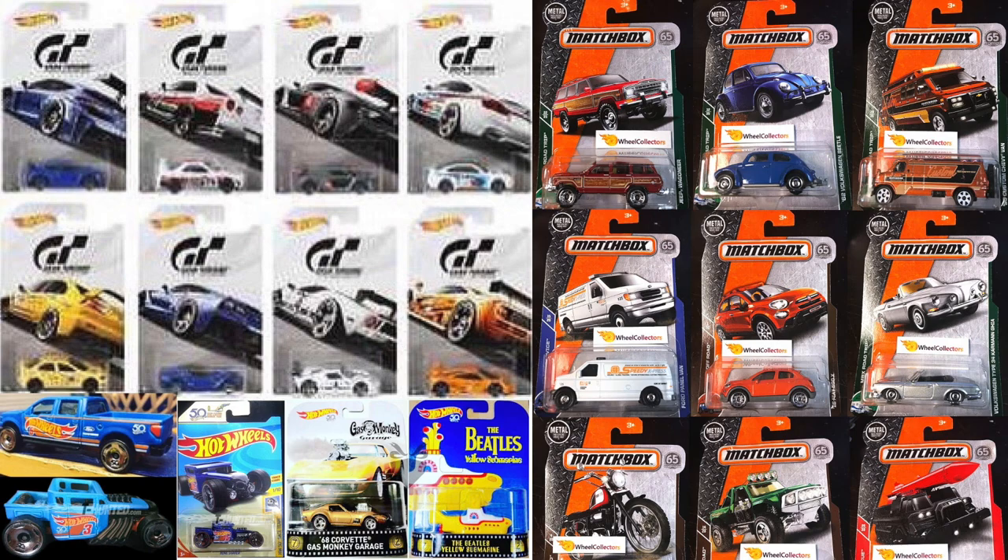Hey guys, what's going on? It's Hot Diecast Garage and today we have some brand new Hot Wheels and Matchbox cars to talk about.